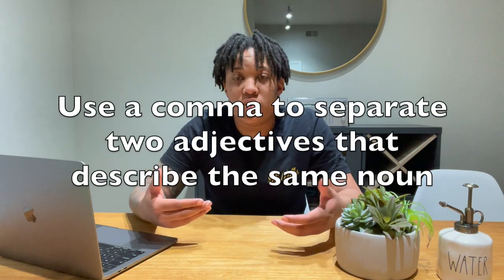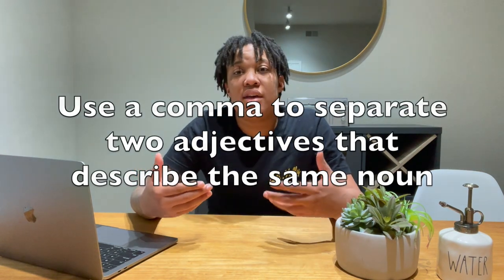Rule number two is that if you are describing something with two or more adjectives, then you use a comma between them. So for example: my soft, comma, black shirt fits me well. Both 'soft' and 'black' describe the same item. And of course, if there are more adjectives, it goes into our items-in-a-series rule, and we keep using the comma.